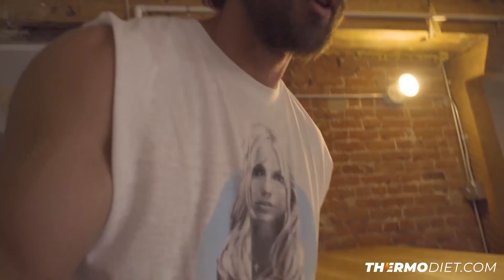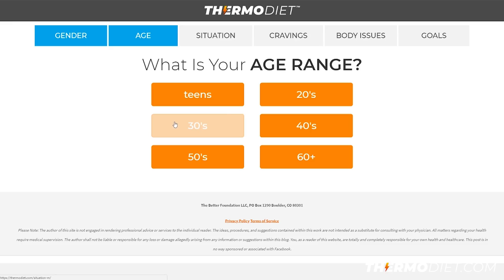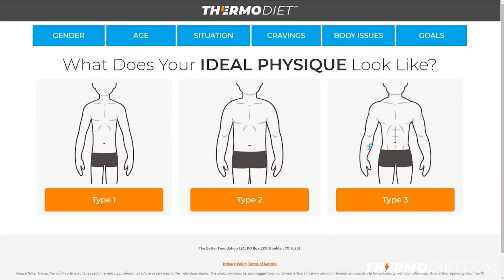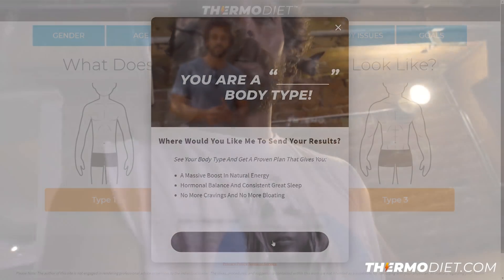Hopefully you enjoyed the video and learned something good from it. If you want to check out more about the Thermo Diet, go over to thermodiet.com. I made a quiz there that's a tool to help you identify which of three body types you are — based on underperforming organs: the liver, the pituitary, and the thyroid gland. The quiz helps you identify which one you need help with, and then I have a 30-day jump-start plan to help you eat and do things that are going to help you heal that specific organ so you can get back on track to good health.